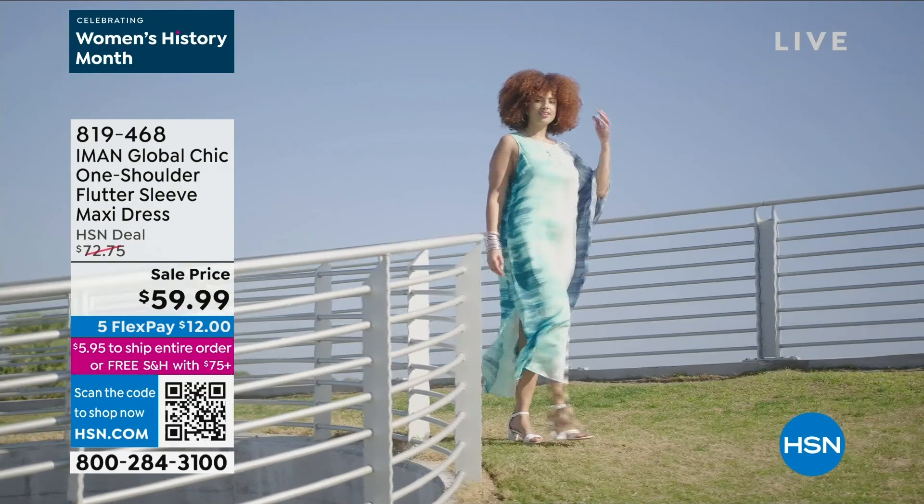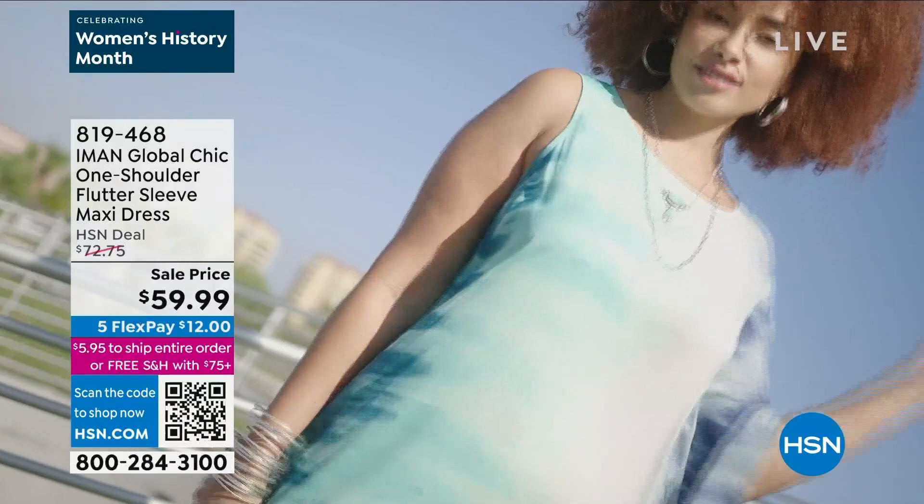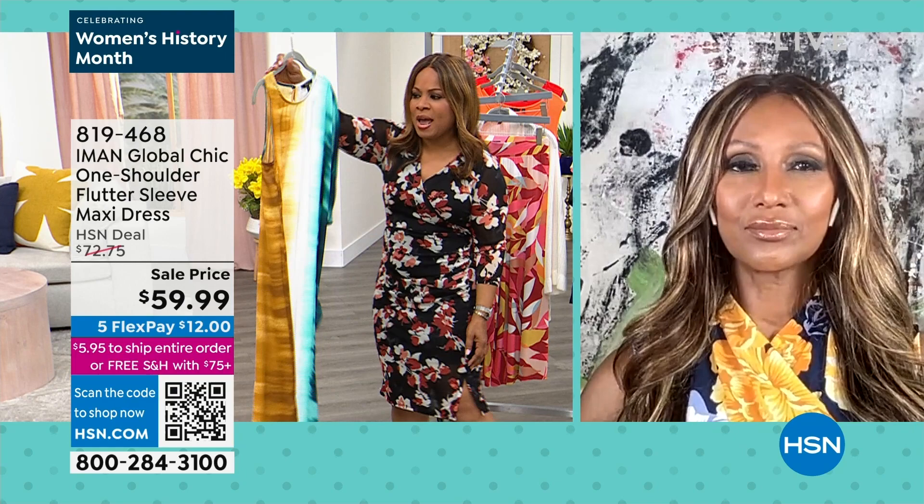Look at her. Whether it's a cruise or a day party or a beach wedding that you're going to, or your friends are coming over and you're going to be serving some fun — you have put it together, a little party. This is absolutely beautiful. That is iconic Iman. And the colors are stunning. Look at the colors on that — oh my gosh. They look like paintings, right?